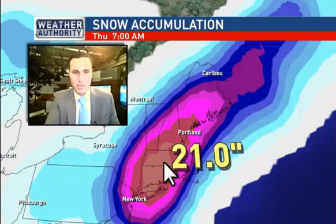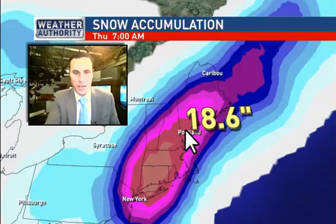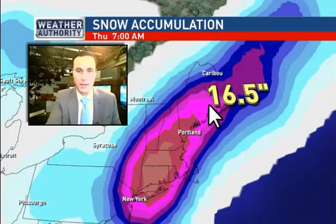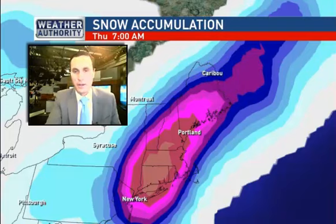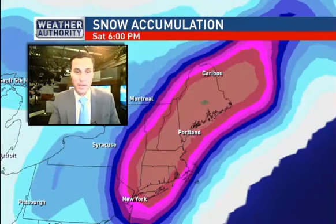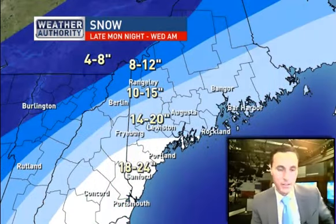This is another forecast model — the European model — showing projected snowfall totals. Notice the jackpot down in southern New England and into southern parts of New Hampshire and southern parts of Maine. Snowfall totals lighten up a little bit the farther north and east you go. Take that with a grain of salt as it's just one forecast model. Look at all that snow later in the week — another storm system could bring another half foot of snow on Friday.